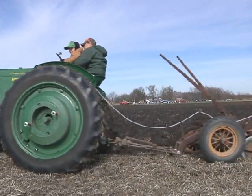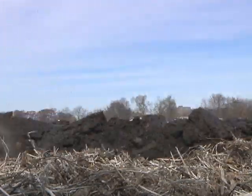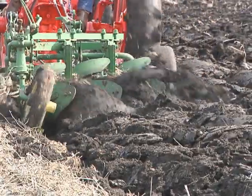Bullboard plowing hasn't been common for decades, except for one Saturday every November on this field near Clinton. That's exactly what brought 40-plus tractors and dozens more spectators to the 13th annual Plow Day on the Wantland Family Farm.